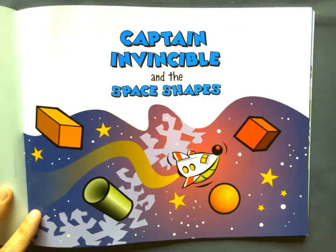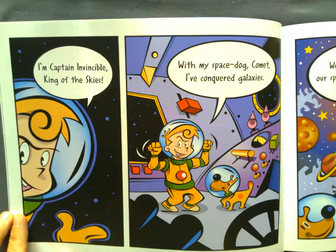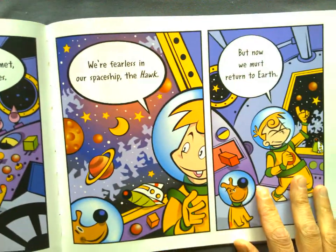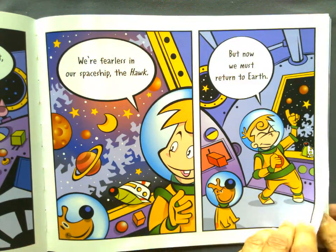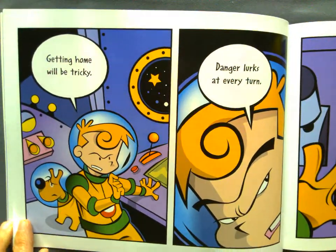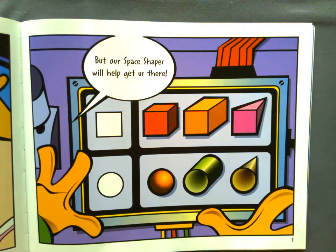Captain Invincible and the Space Shapes. I'm Captain Invincible, King of the Skies, with my space dog Comet, I've conquered galaxies. We're fearless in our spaceship, the Hawk, but now we must return to Earth. Getting home will be tricky. Danger lurks at every turn. But our space shapes will help us get there.